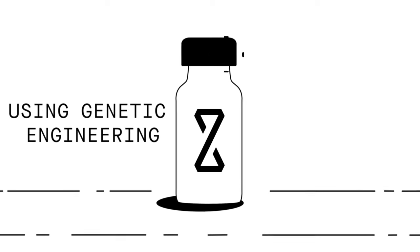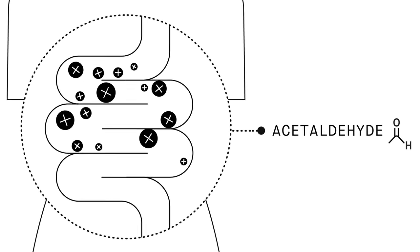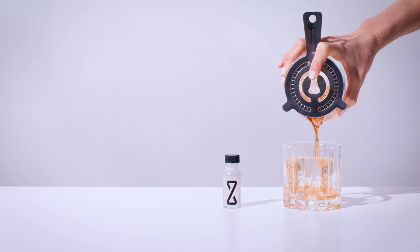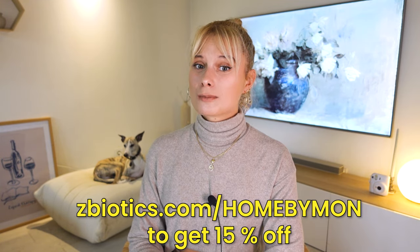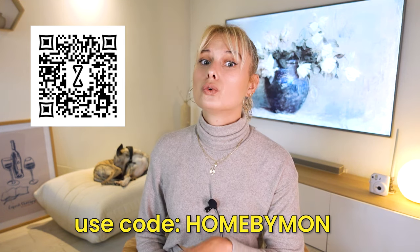Now, let's take a quick break so I can tell you about today's sponsor, Zbiotics. Zbiotics pre-alcohol probiotic is the world's first genetically engineered probiotic, invented by PhD scientists to tackle rough mornings after drinking. When you have a drink, alcohol gets converted into a toxic byproduct in the gut — it's this byproduct, not dehydration, that's to blame for your rough next day. Zbiotics produces an enzyme to break this byproduct down, designed to work like your liver but in your gut where you need it most. Just have Zbiotics before drinking alcohol, drink responsibly, and get a good night's sleep. Go to zbiotics.com/homebuyman or scan the QR code on your screen to get 15% off your first order. Now, let's get back to our beds.